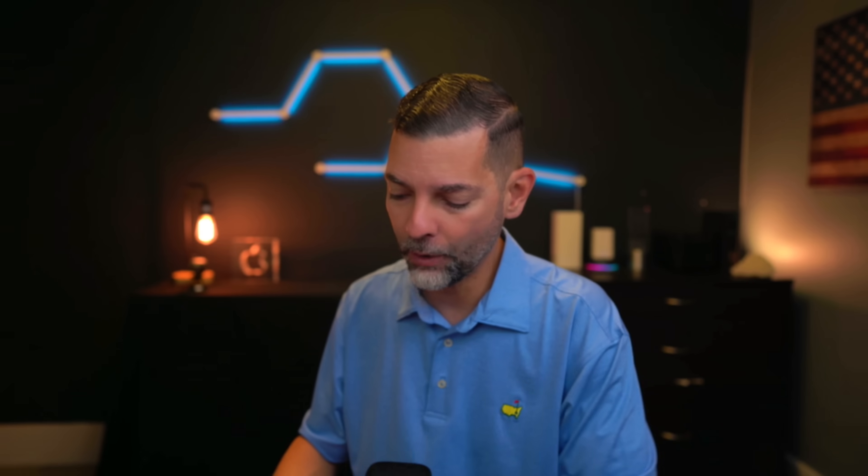For tip number two, it's Find My. There are many ways to find your device. Let's say you have your Apple Watch — you can always swipe up on your Apple Watch and ping your device no matter where you're at. And if you long press Find My on your Apple Watch, it'll actually flash the light on your iPhone.